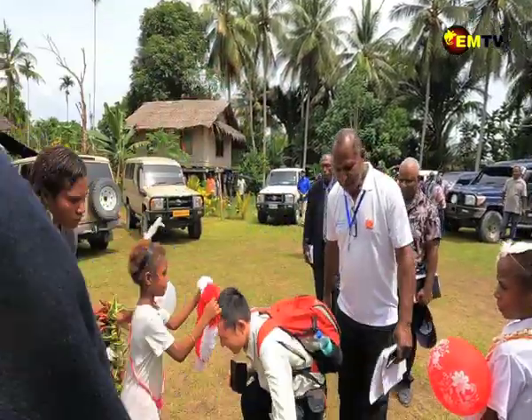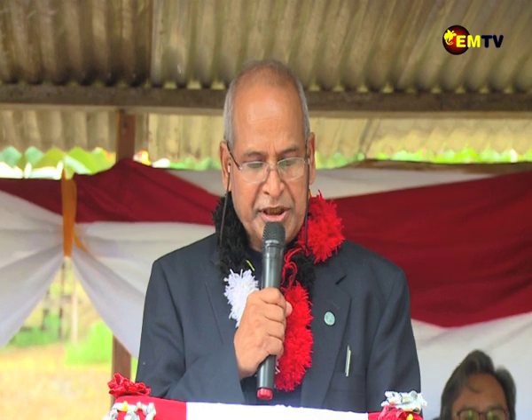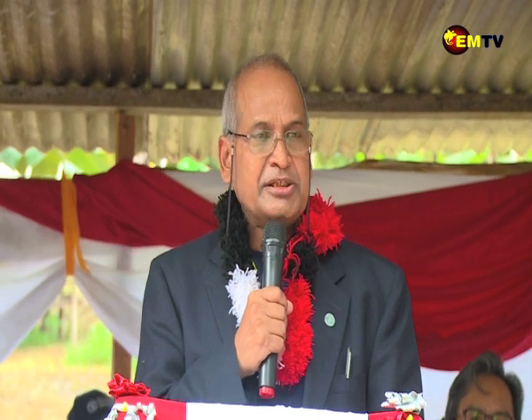FAO's assistance in Papua New Guinea is centered on three main priority areas. It's enhancing equitable, productive and sustainable natural resource management through improved capacity to monitor, plan and manage forests and trees and plants sustainably.